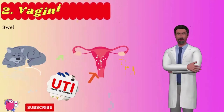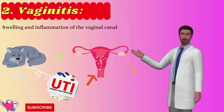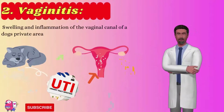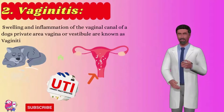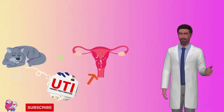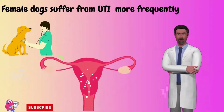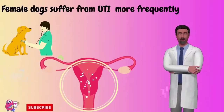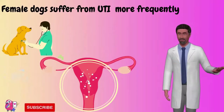Number 2: Vaginitis. In medical terms, swelling and inflammation of the vaginal canal, vagina, or vestibule are known as vaginitis. The most common reason for vaginitis in dogs is urinary tract infection. Female dogs suffer from urinary tract infections more frequently. If your pet is suffering from vaginitis, among other reasons, you will notice swelling in your dog's private area.